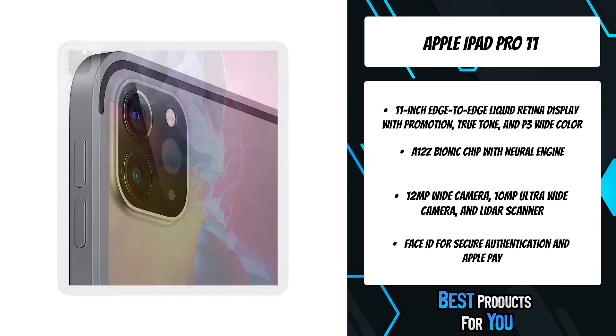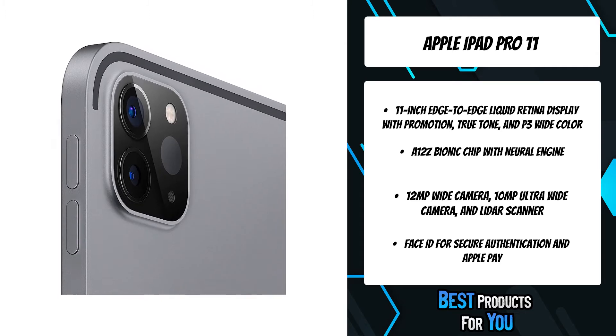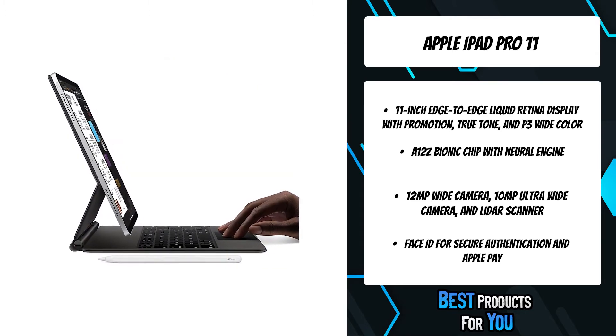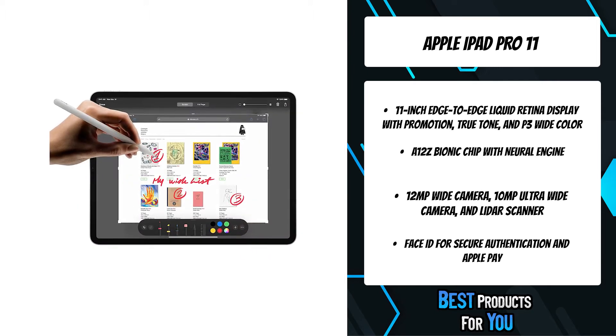The 8-core CPU of M1 delivers up to 50% faster performance. M1 has an 8-core GPU in a class of its own, providing up to 40% faster graphics performance to iPad Pro.